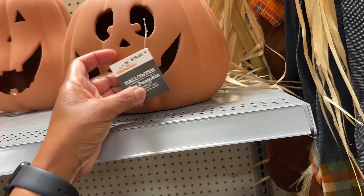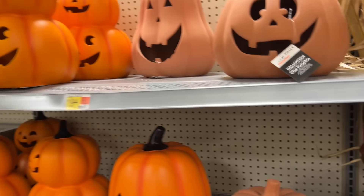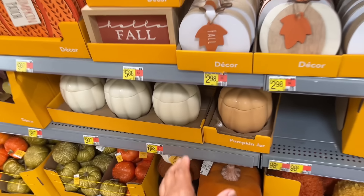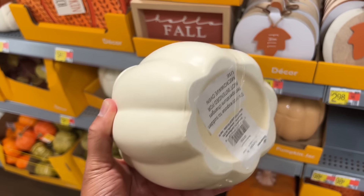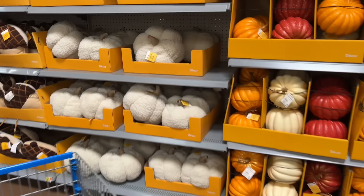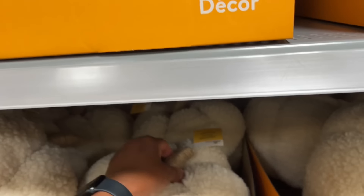These clay pumpkins looked very similar to the Pottery Barn terracotta pumpkins, but at a much lower price. You can also use them for Halloween as well as fall by just turning the face around. I really like these pumpkin-shaped canisters and pillows, because compared to the pumpkin-shaped items in other stores, these are at a much lower price.